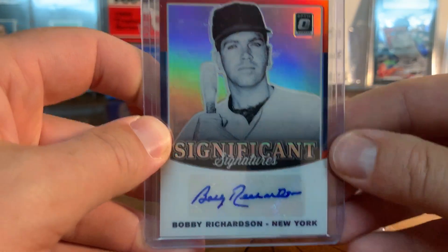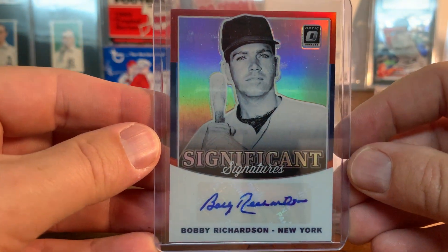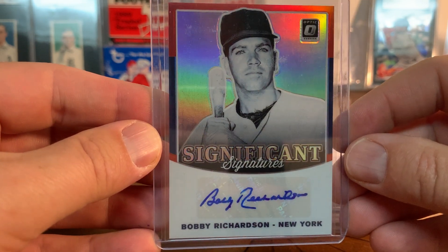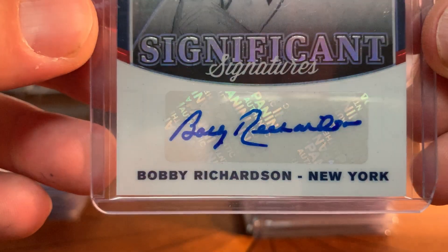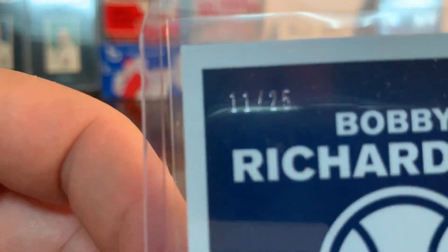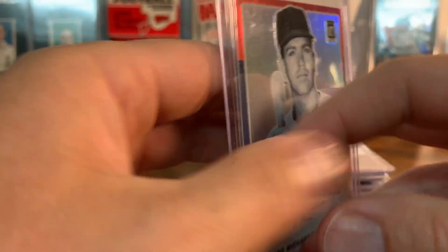This was out of a box of Optic that I also broke - this is Bobby Richardson. Really cool - you can tell Bobby's getting a little older, that's kind of a shaky signature. Cool though, and it's actually numbered to 225. Really cool - a neat one from an old timer.